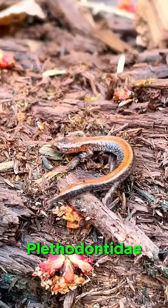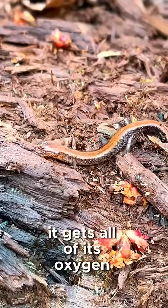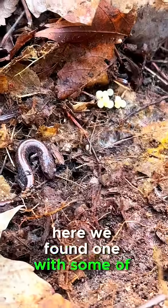Being part of the family Plethodontidae, the redback salamander is actually lungless and it gets all of its oxygen through its skin. Here we found one with some of its eggs.